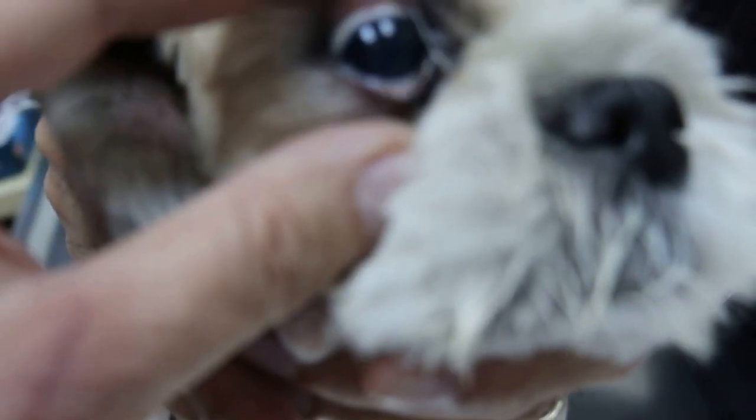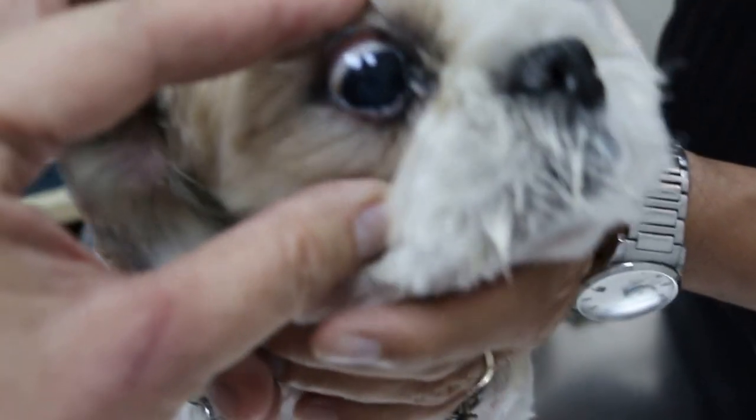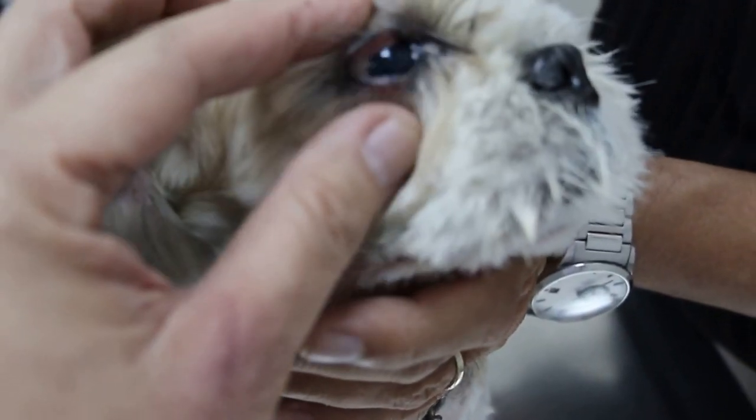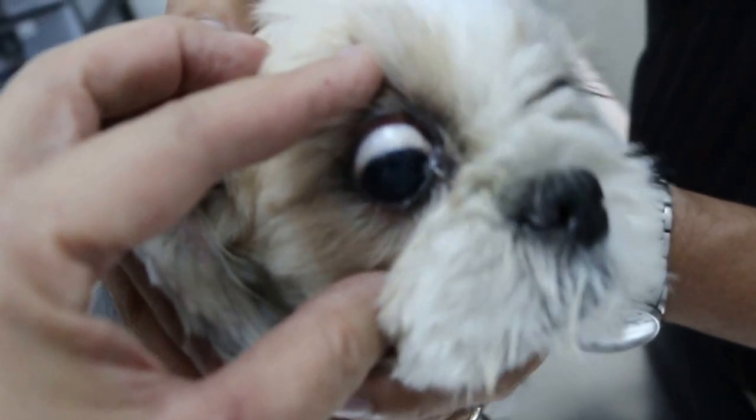Most Singaporeans keep Shih Tzus, so the main problem with them is the eyes. But you can see this Shih Tzu — the eyes are very clear. There's no injury or scratching. Compared to other Shih Tzus, the eye white is white, not infected. Compare that to another Shih Tzu I just removed the eyeball from — that one was about 16 years old, due to infection because the owner didn't seek veterinary treatment.